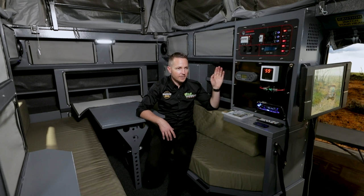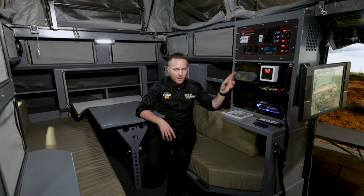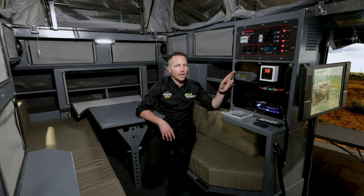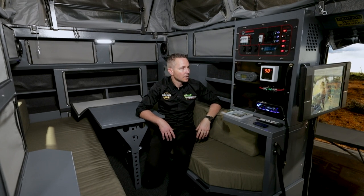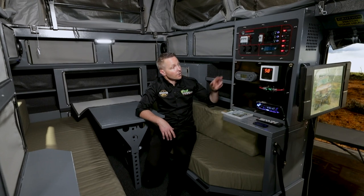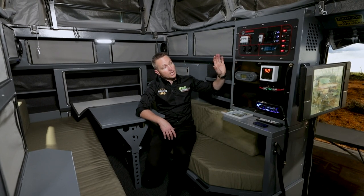Redarc is a great Australian company with the best, most effective set-and-forget battery management system in the marketplace. They also have great backup and support — I've spoken to Redarc a few times to understand certain design functions and menu screens, and they're very helpful. Basically, your Redarc battery management system takes care of all your power.